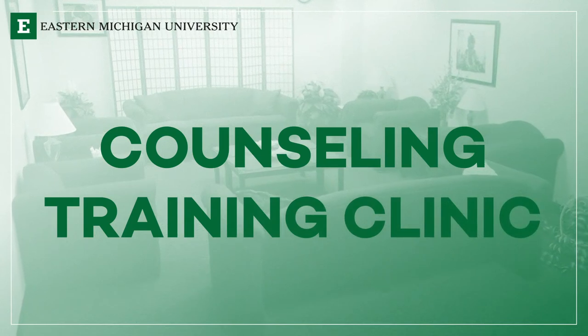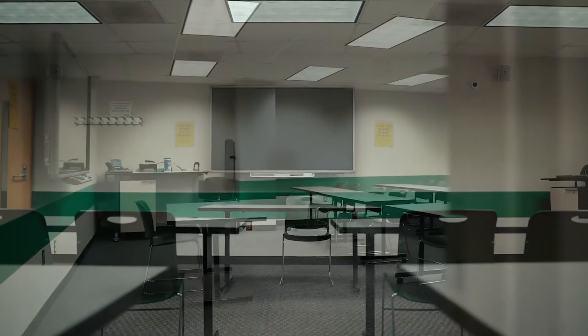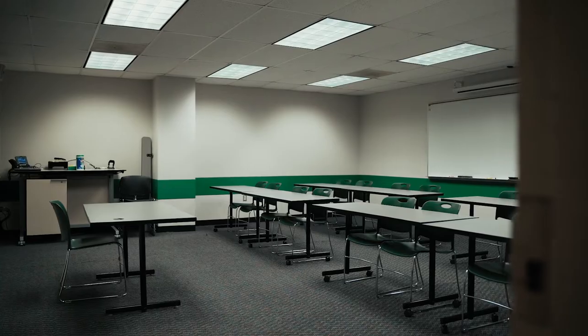All of our education takes place here in the clinic. When a clinician and their treatment group get together to talk about the best ways to provide services for a client, they do so in a state-of-the-art classroom that includes the ability to review tapes and record sessions so that we can provide the best supervision available.